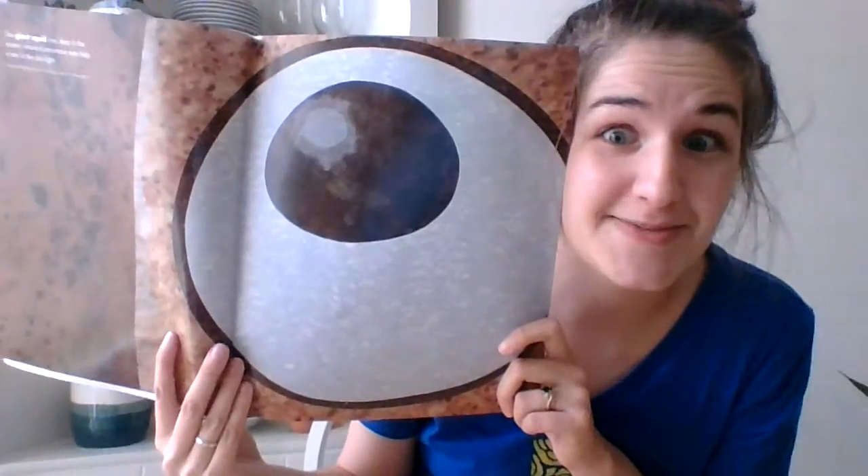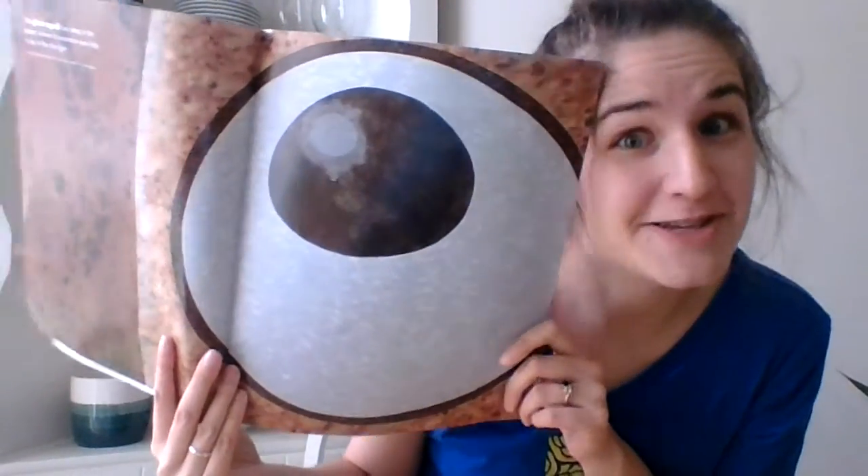The giant squid lives deep in the ocean where its enormous eyes help it to see in the dim light. Look at my eye and then look at the squid's eye. Which one is bigger — my eye or the squid's eye?